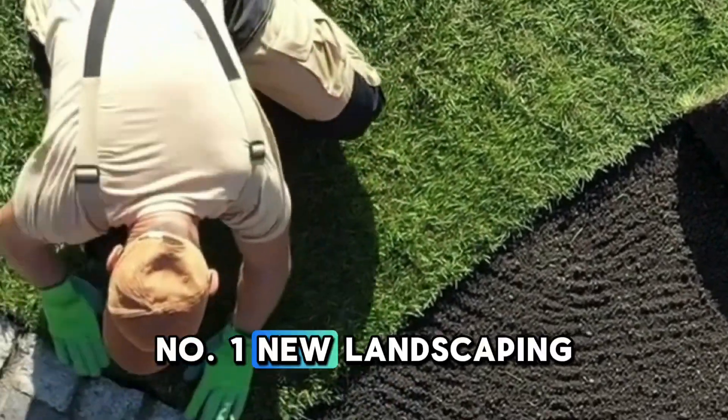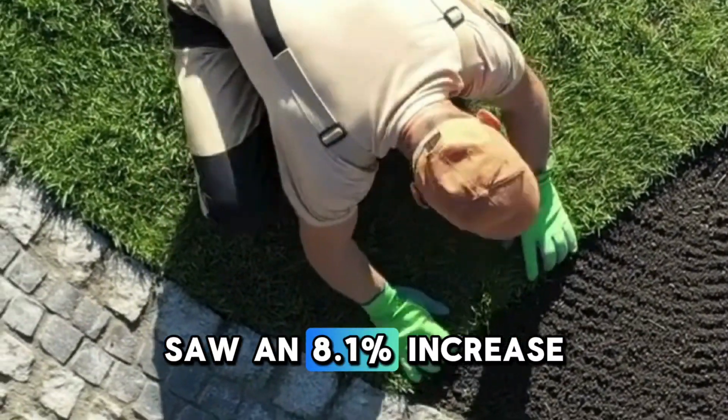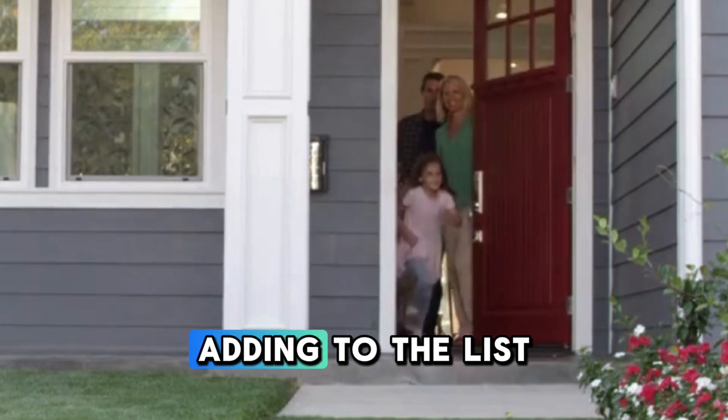Number one: new landscaping. Homes with new landscapes saw an 8.1% increase adding to the list price.